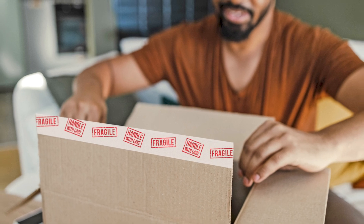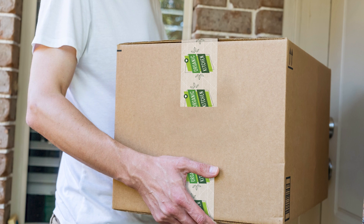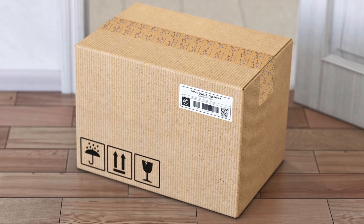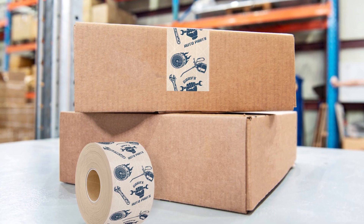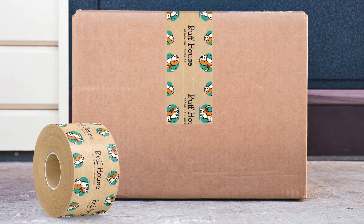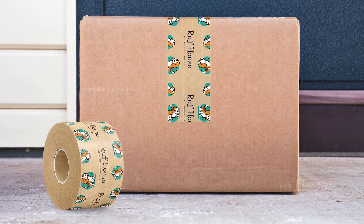The unboxing experience matters, and custom tape makes it memorable. In an age where sustainability is key, our water-activated tape is recyclable and eco-friendly — show your customers you care about our planet. Beyond branding, our tape ensures the security of your shipments; once sealed, it's virtually tamper-evident.